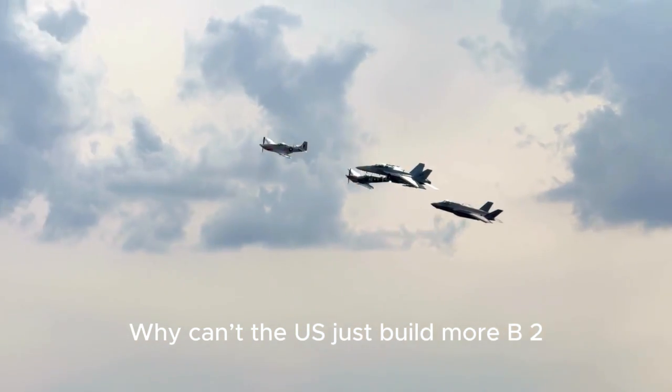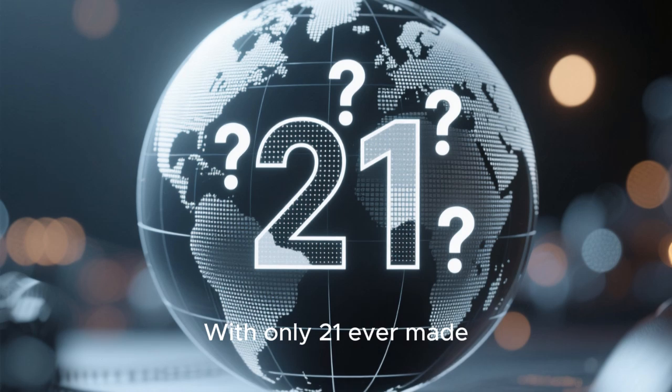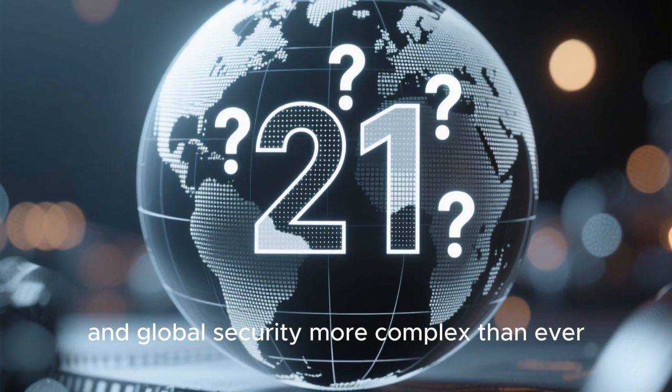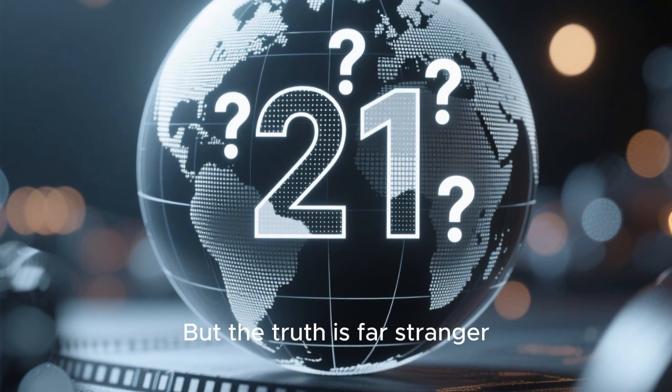Why can't the U.S. just build more B-2 stealth bombers, one of the most advanced aircraft in history? With only 21 ever made and global security more complex than ever, it seems like an obvious move. But the truth is far stranger.